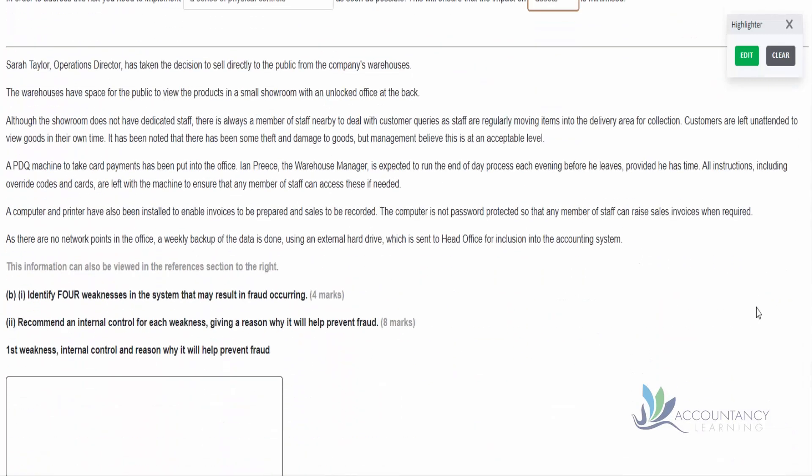Moving on to the next part of the question: Sarah Taylor, operations director, has taken the decision to sell directly to the public from the company's warehouses. We have quite a lot of information here, so rather than reading it all and then reading it again when we get to the requirements, let's jump ahead and look at the requirements first. That way, when we're reading through all the information, we're reading with a purpose, looking for certain pieces of information to help us answer the question - which is important given the time pressure of the assessment.